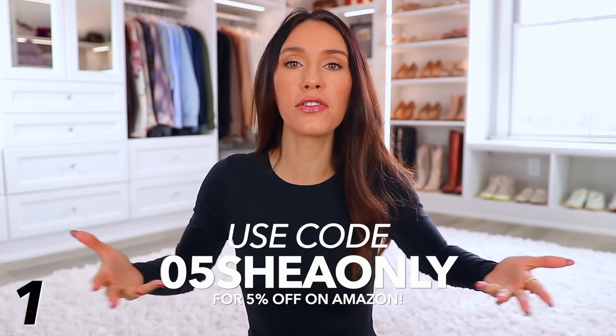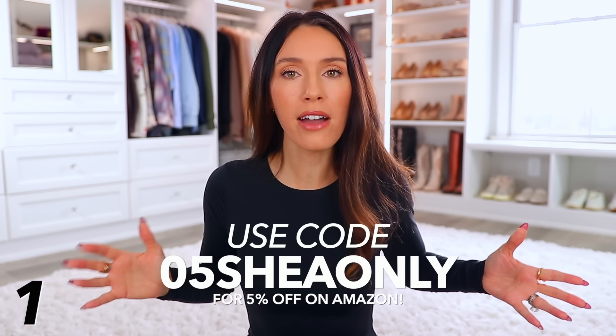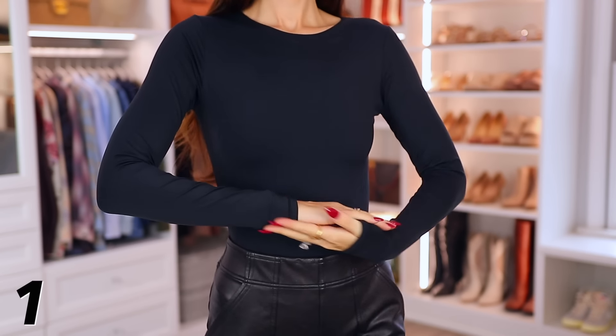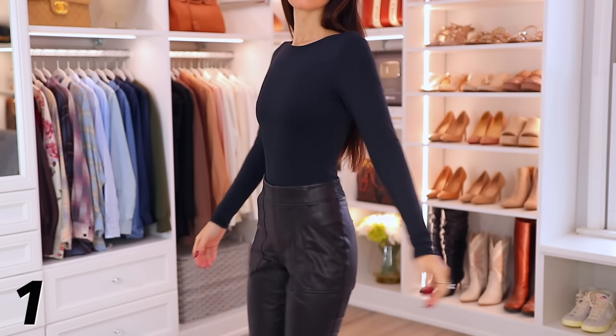I've teamed up with Pumi for this video and they gave me a promo code for their entire line on Amazon — except for one item. They have amazing smoothing bodysuits, shirts, and dresses. The promo code is on screen for 5% off. Their prices are already fantastic with five stars all around, and I swear these are identical to Skims. I have real Skims and you could not convince me they were different.